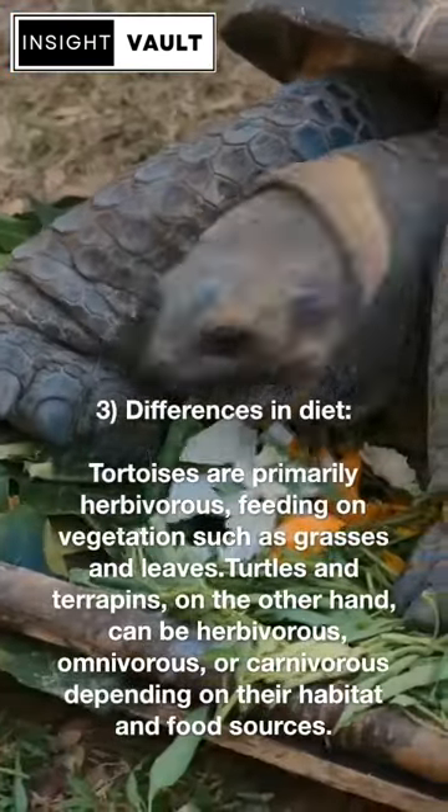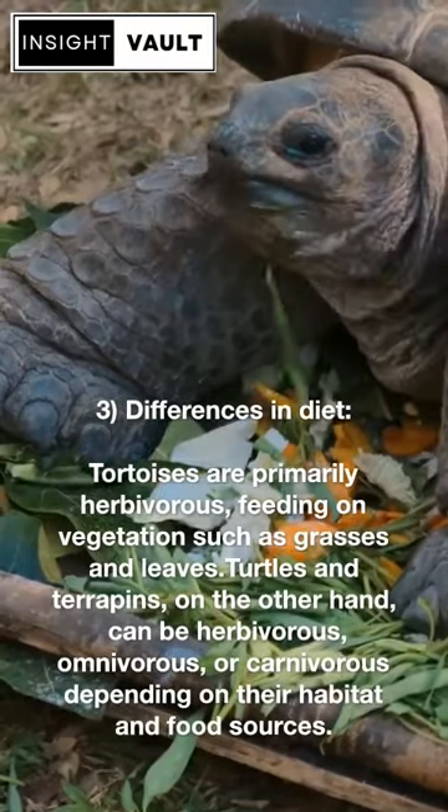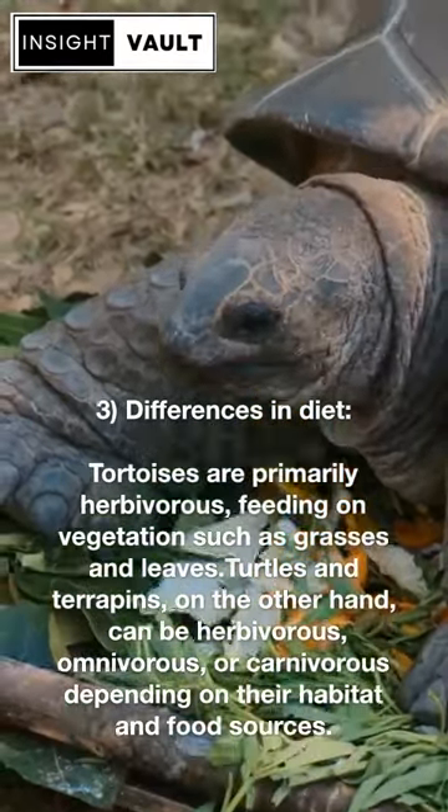Third, differences in diet. Tortoises are primarily herbivorous, feeding on vegetation such as grasses and leaves. Turtles and terrapins, on the other hand, can be herbivorous, omnivorous, or carnivorous depending on their habitat and food sources.